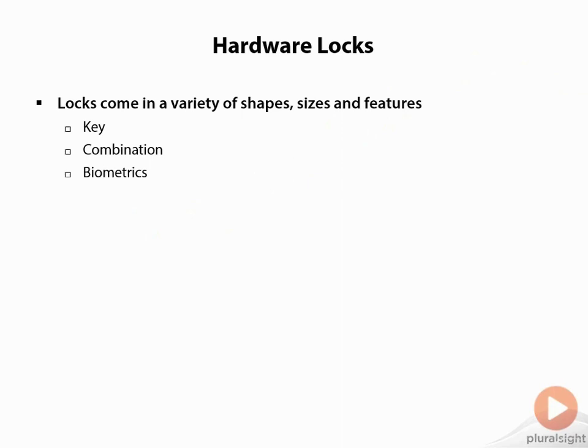Let's start off with hardware locks. Hardware locks come in a variety of shapes, sizes, and features. Some use the old-fashioned key, some are combination. Some of the newer systems are biometric devices — a fingerprint scanner, an iris, or a retina scan — something that you have or something that you are. Those types are certainly not as common as the older key and combination types of locks.